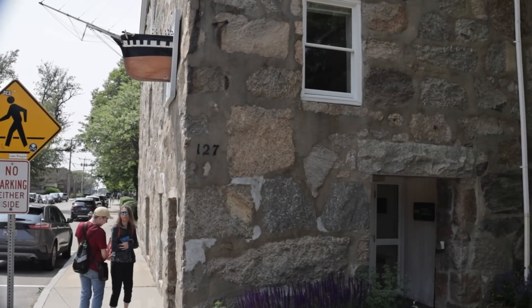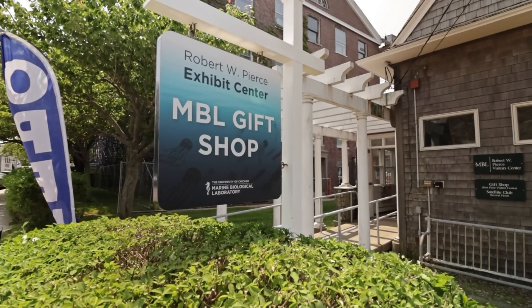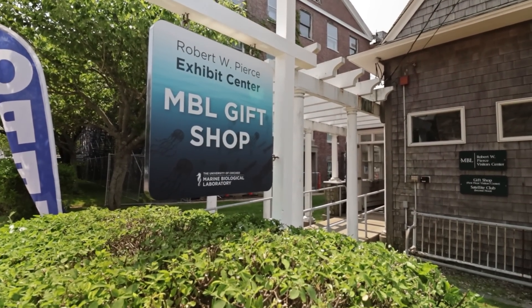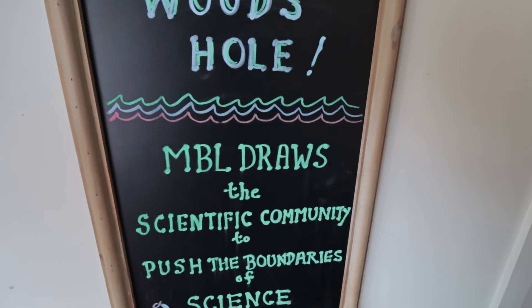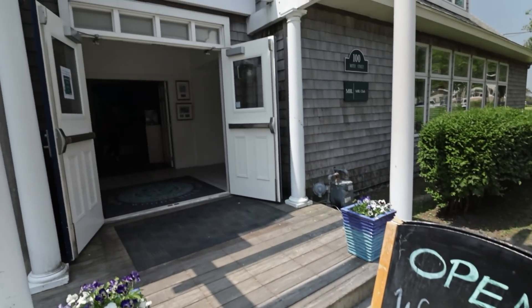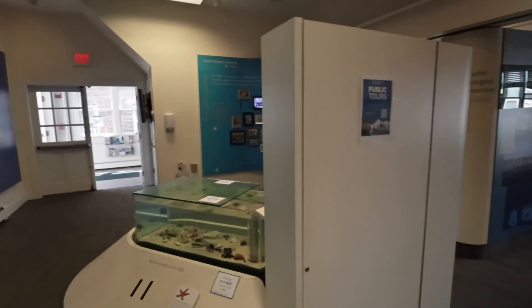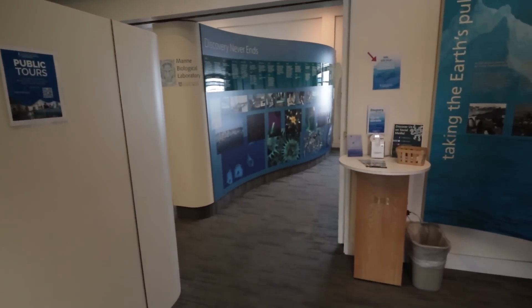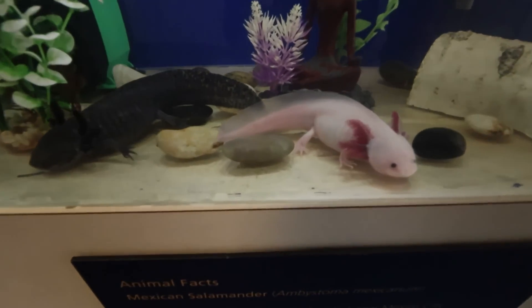Exploring the area and seeing the interesting architecture, we came across the Robert W. Pierce Exhibit Center, which is also a gift shop. Here you learn about the Marine Biological Laboratory. It's named in memory of Robert W. Pierce, a former trustee of the laboratory who enjoyed sharing the Marine Biological Laboratory story with his many friends and colleagues.